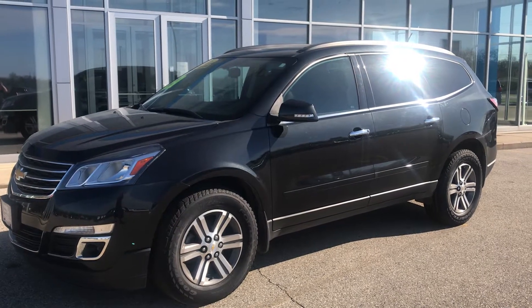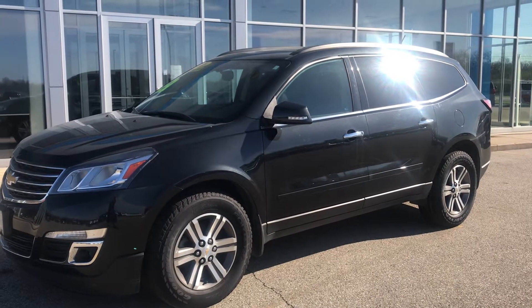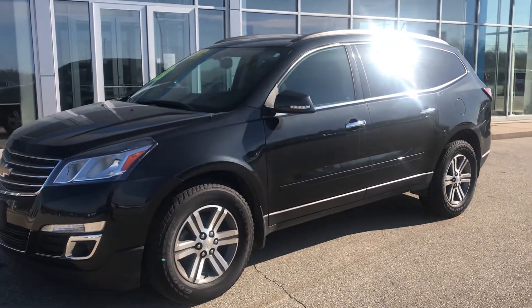Hi folks, it's Randy Richter with Hartnell Chevrolet. I have to tell you about this 2015 Traverse LT. This is an all wheel drive, and let me tell you, it's no shortage of equipment.